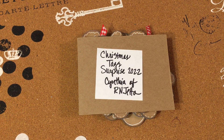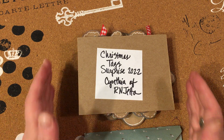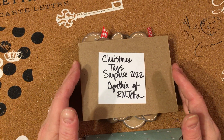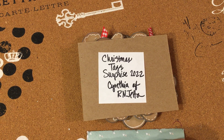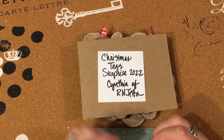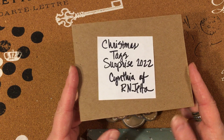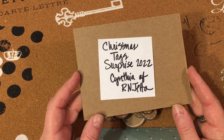Hello, my dear ones! Happy Saturday — it's Saturday afternoon, about three o'clock here in Seattle. I'm coming on to share a Christmas tag surprise 2022. On Friday after work I got home and there was a package on my doorstep from Cynthia, who is arangetta on Instagram and YouTube. Hi Cynthia, oh my goodness!